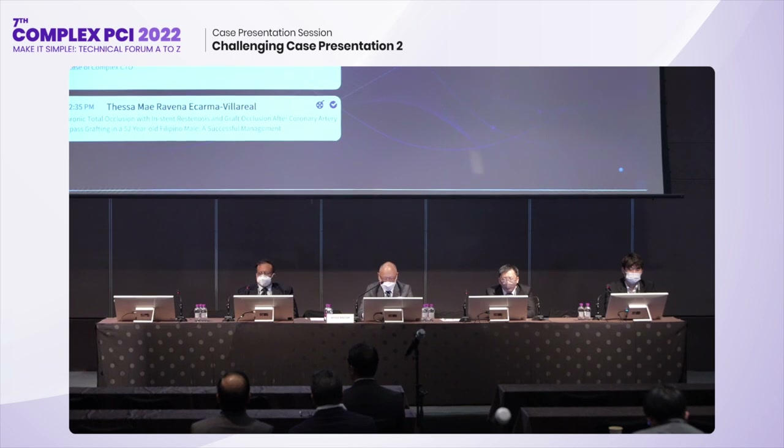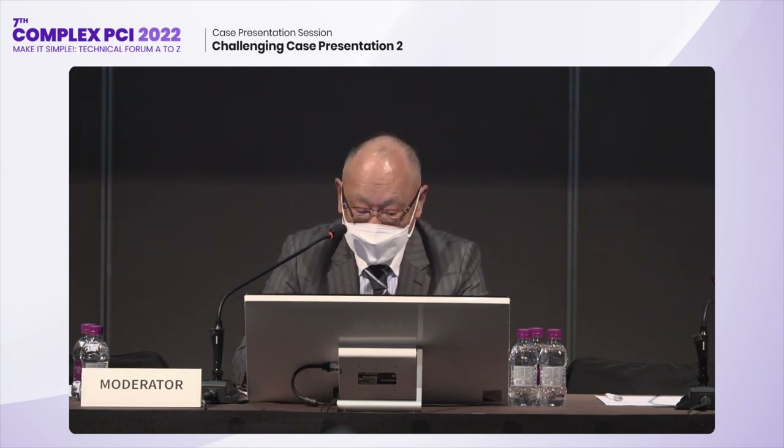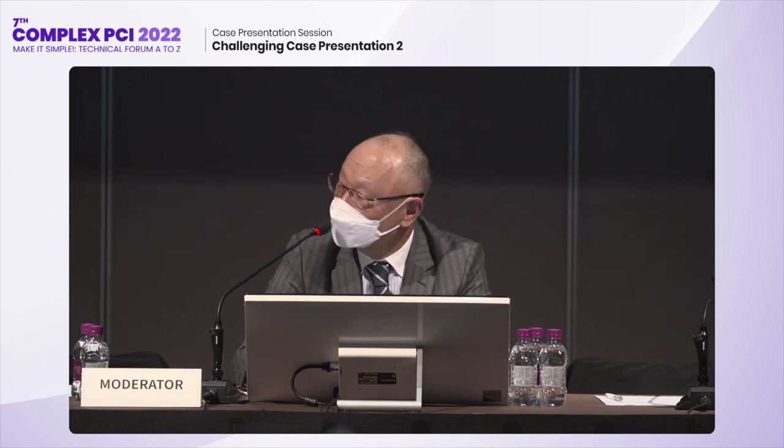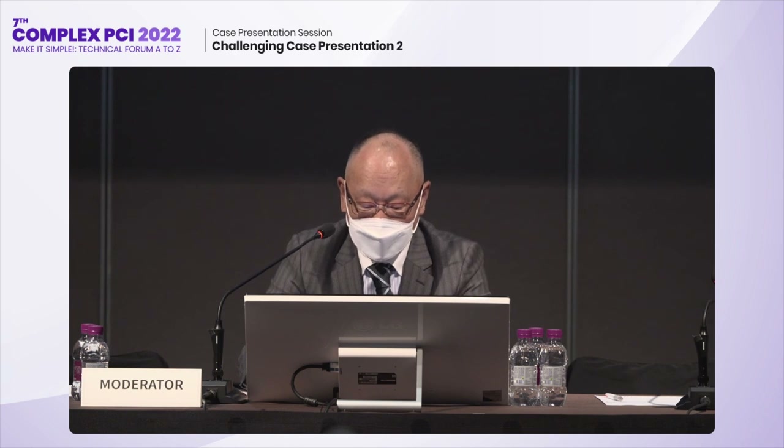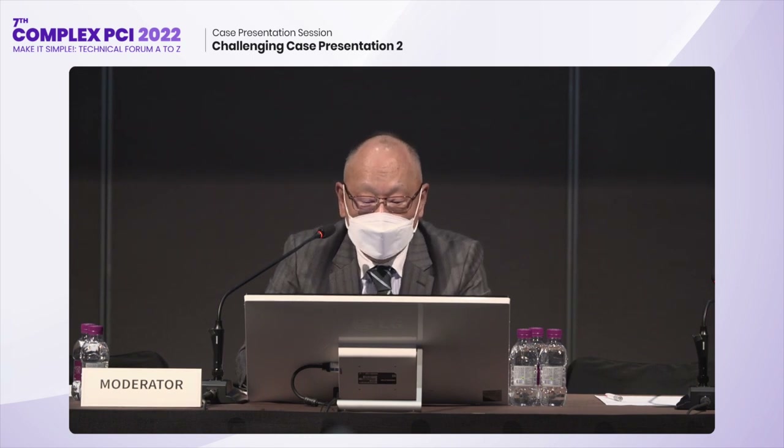I'd like to invite the next speaker, Dr. Lidmir Ulyanova from Russia, presenting a case of retrograde recanalization of the right coronary artery. Please.